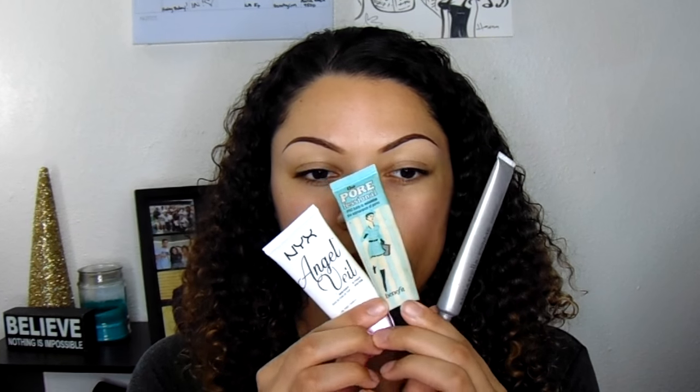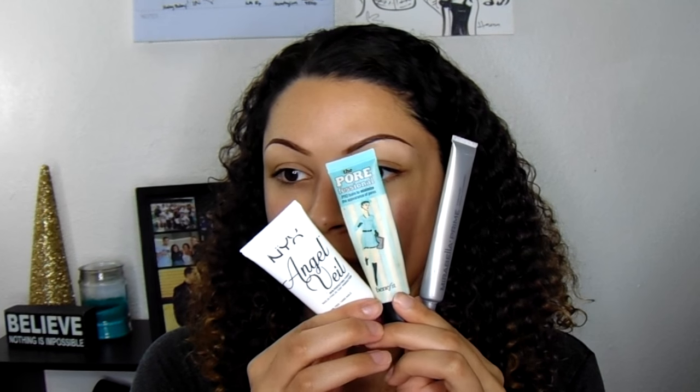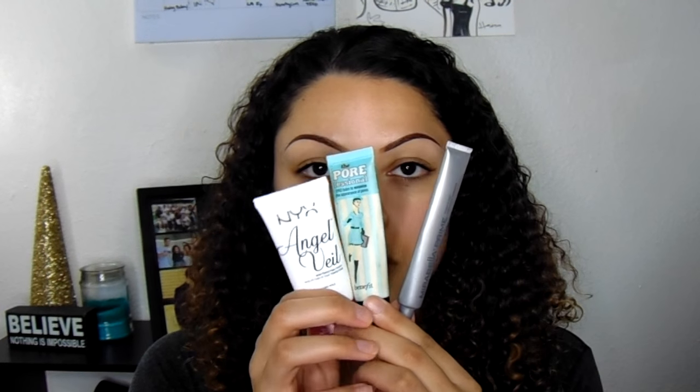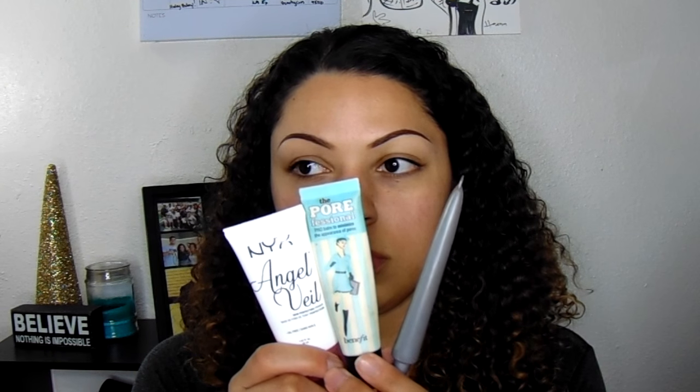We're going to start with a clean face. I already have my eyebrows on, and if I was doing eyeshadow I'd do that first, but I'm not. My three favorite primers are the NYX Angel Veil, the Benefit Porefessional, and the Mirabella Prime. I also really enjoy the Nivea men's shave balm, but I left mine in California, so today I'm using the Benefit Porefessional and the Mirabella Prime.